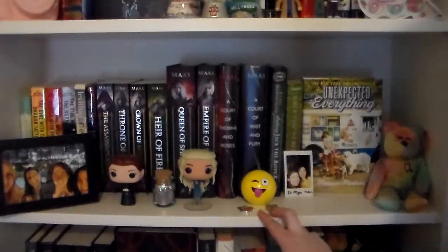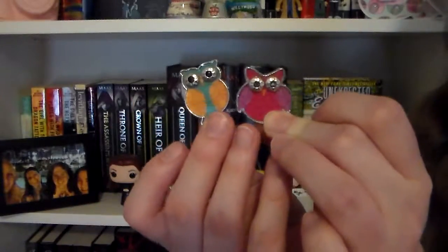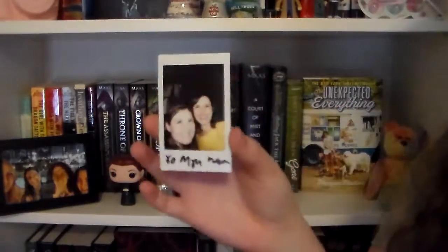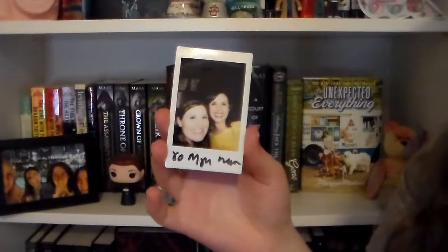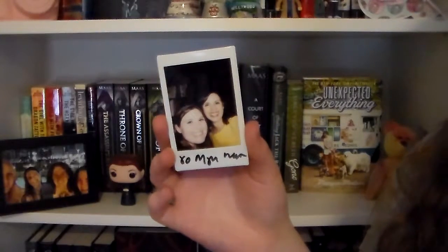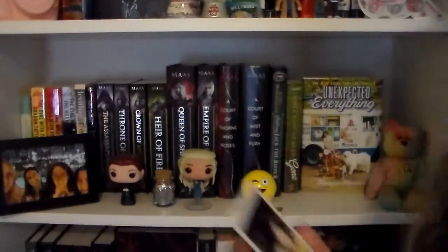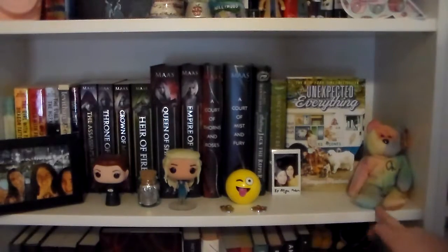These two little things in front of it are just these little owl trinkets. I can't remember exactly what they are, but my dad got them for me because I love owls. And then right here I have this Polaroid of me and Morgan Mattson that she signed whenever I went to the Morgan Mattson book signing for The Unexpected Everything. And then the very last thing over here is this little peace sign beanie baby because I am a hippie.